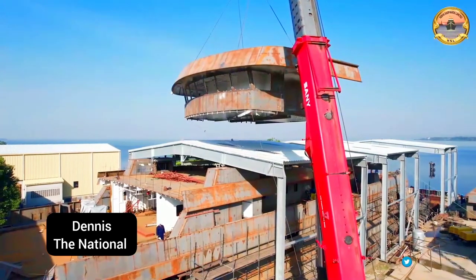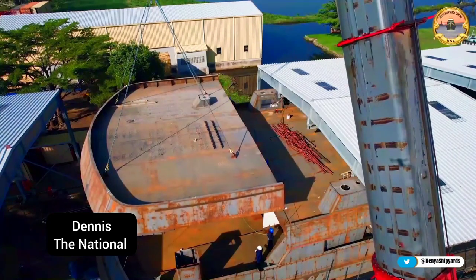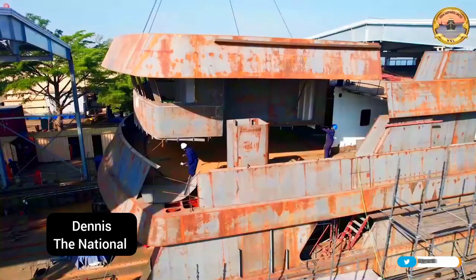Tanzania is also in the process of constructing a cruise ship that will carry tourists from Tanzania to Uganda and Kenya, hence opening up the Lake Victoria region to more tourism opportunities.